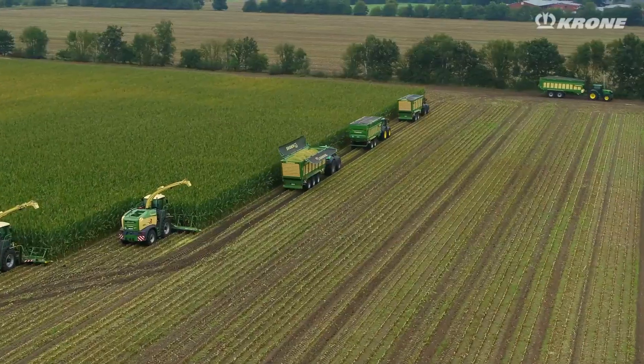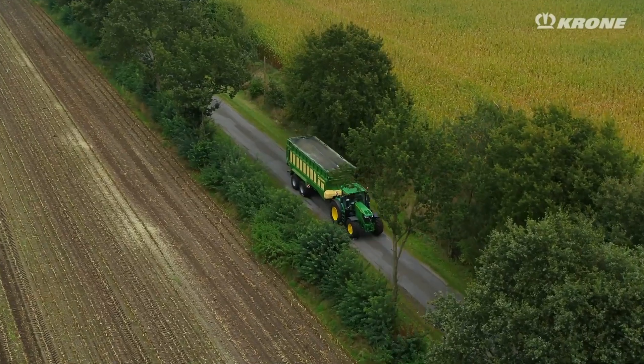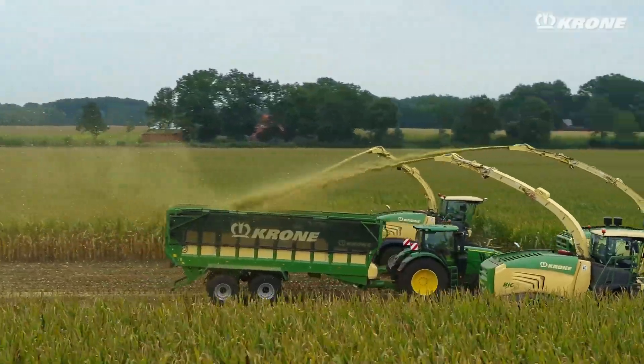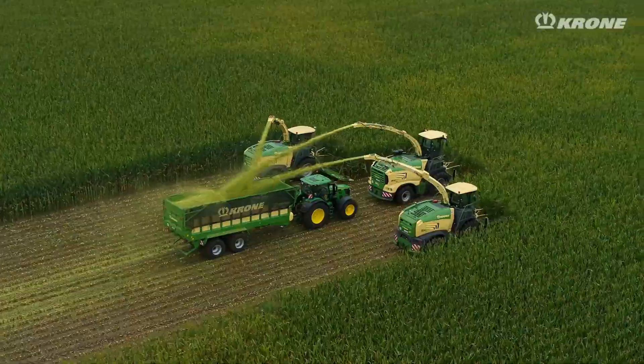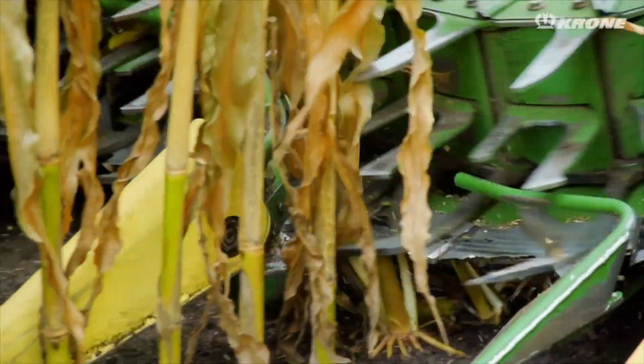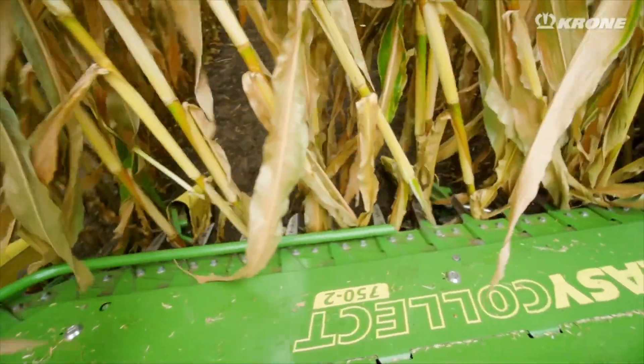With its advanced harvesting mechanisms and precision control systems, the Big X ensures a seamless and productive corn harvesting process, minimizing waste and maximizing yield. This impressive machine is a testament to Krone's commitment to delivering innovative solutions that enhance the productivity and profitability of modern agriculture.